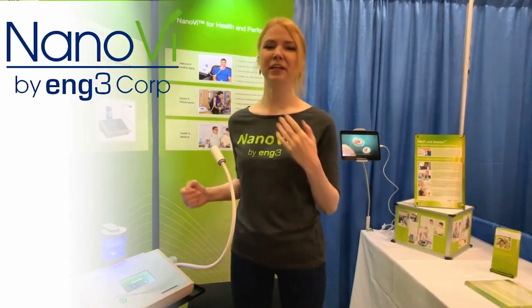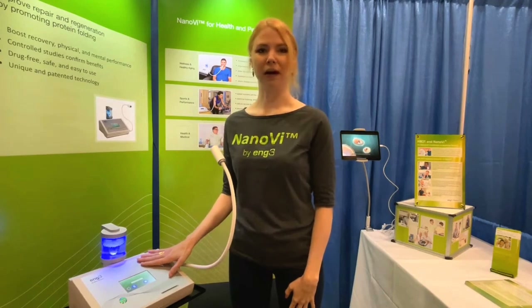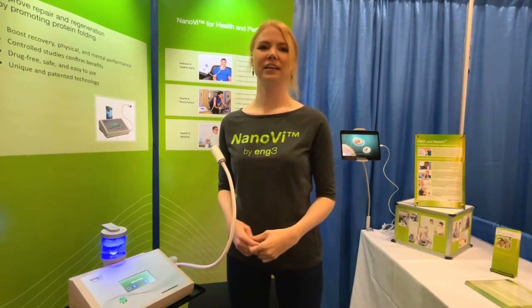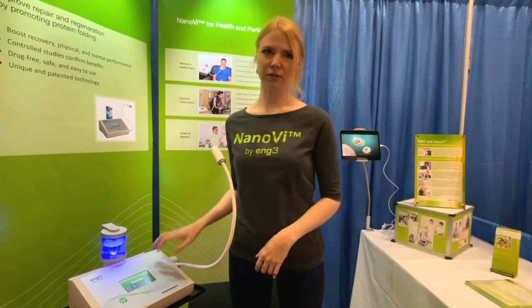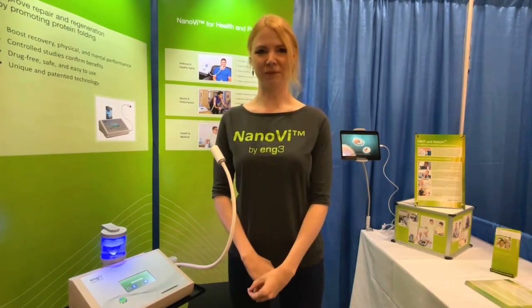Welcome to ANG3's booth. My name is Haley. This is the Nano V device, and we'll be learning a little bit more about how it's used. Some of our favorite biohackers will be discussing why they love it. We're also grateful to have our founders here. Hans Eng will be talking about how Nano V works, and Rowena Gates will be discussing who uses it and why it's beneficial to them.